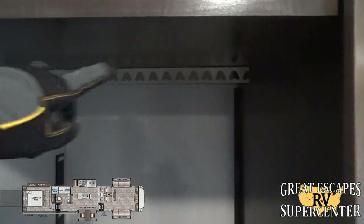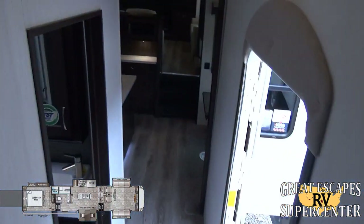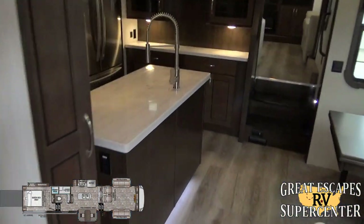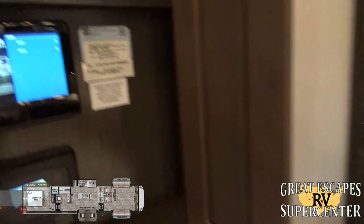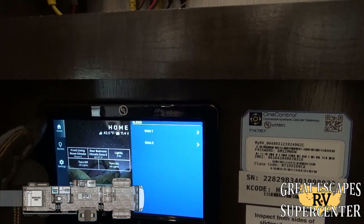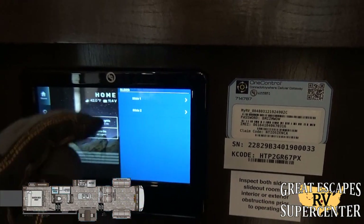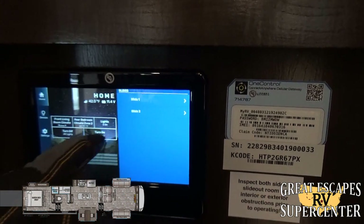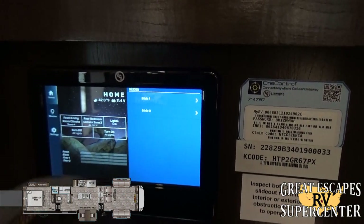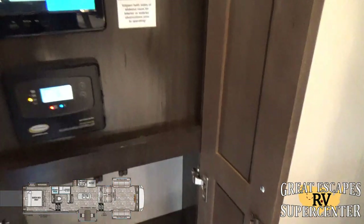The two additional table chairs are stored up here, and there's even a bar to hang clothes when not in use. The control panel features the One Control system — a very convenient interface that's also available as a phone app. From here you can open and close virtually anything, control lights, adjust climate settings, and manage the solar charge controller.